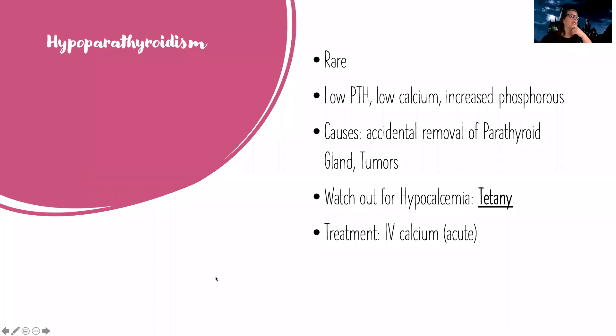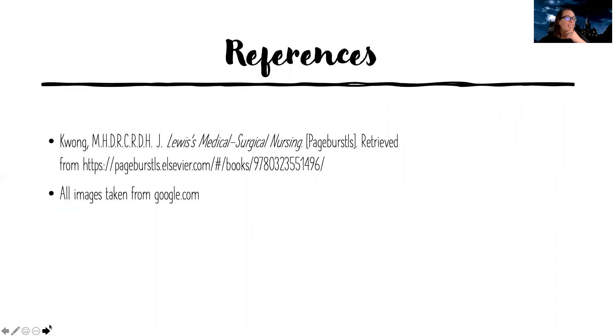Hypoparathyroidism is incredibly rare. With this one, you have low parathyroid hormone, so your body is not making enough. Low parathyroid means low calcium, high parathyroid means high calcium. Phosphorus is going to be up. It usually happens when a surgeon accidentally removes part of the parathyroid gland — they're embedded in each other when trying to take out the thyroid. It can also be from tumors. Watch out for hypocalcemia and tetany. To treat it, we replace that calcium because it can be life threatening. That is thyroid disorders in a little handbag — I'll see you later.